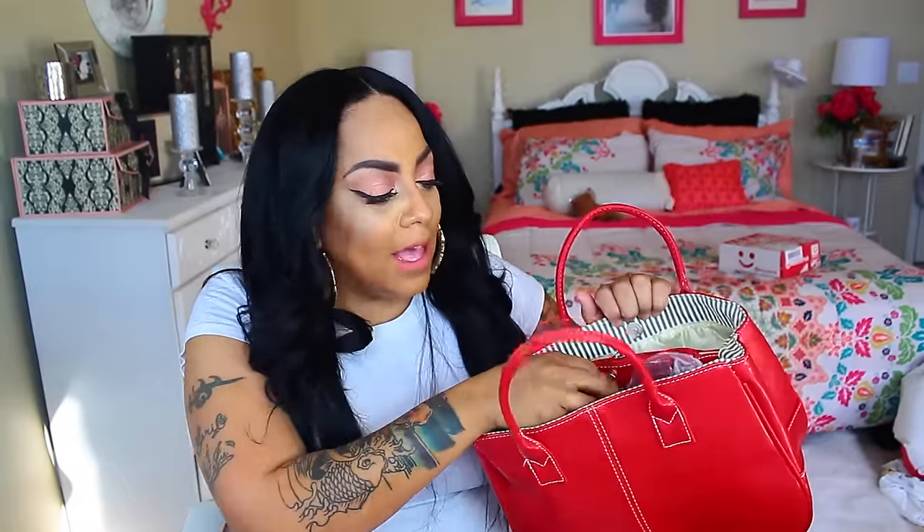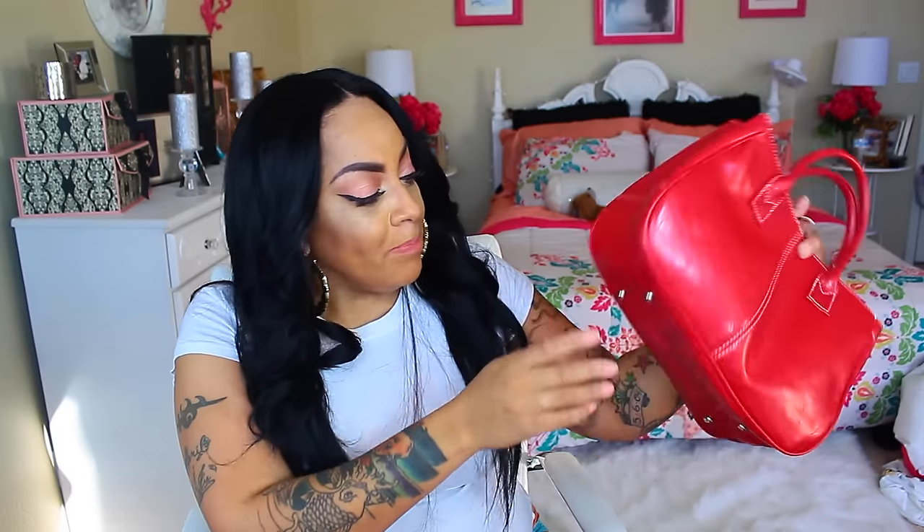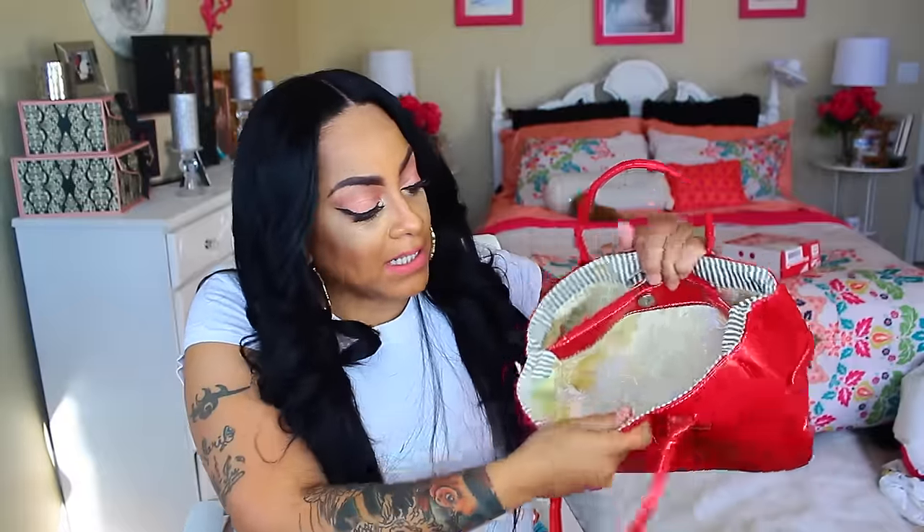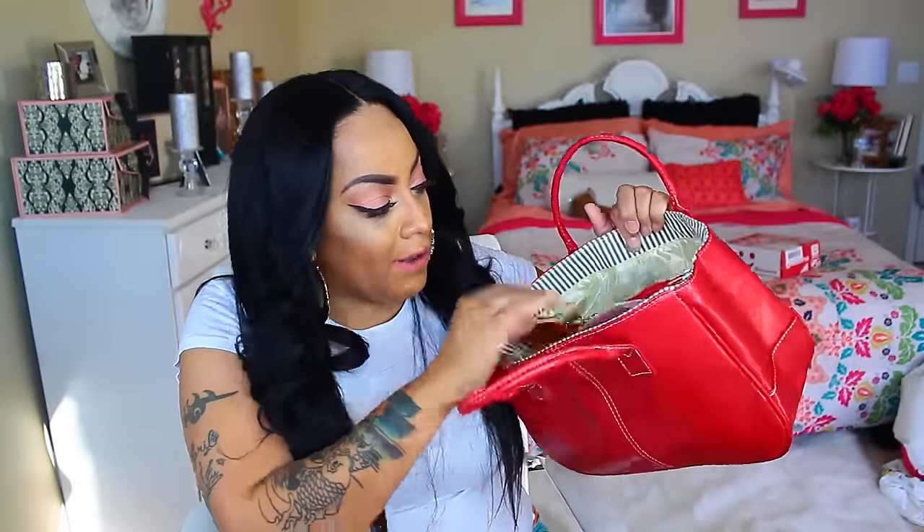It'll get the job done, especially if you need a bag. They do come in a variety of colors. I don't remember having any red bags so that's the reason I picked this one out. It has studs on the bottom so your bag does not sit flat on the ground. It has some handles, inside pockets, and kind of like a divider. It's just an easy carry-around bag — sometimes you want something basic and that's exactly what this is.